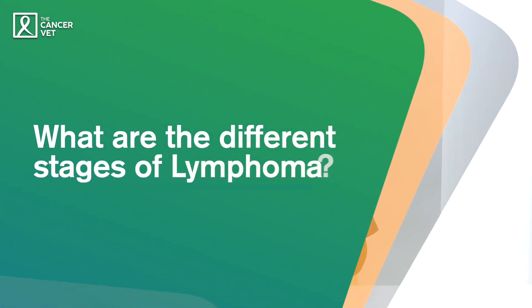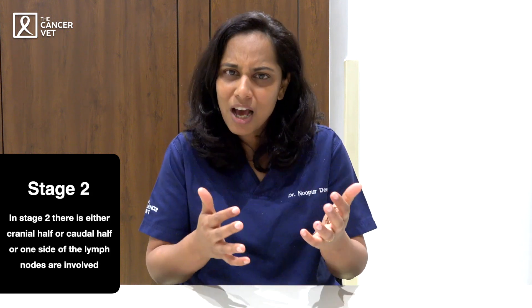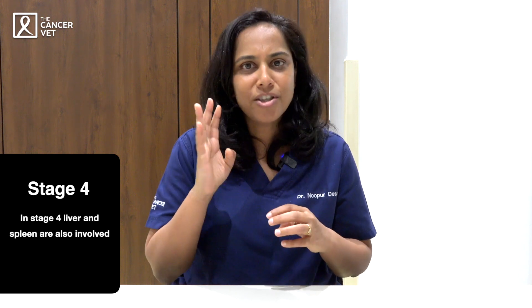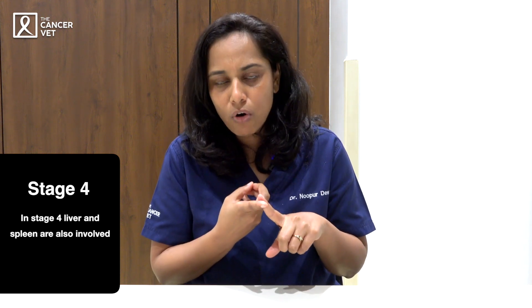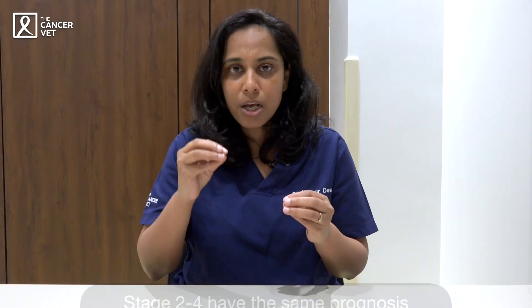If required, we can also do chest X-rays and ultrasounds. There are different stages of lymphoma: Stage 1 is if one lymph node is involved; Stage 2 is if either the cranial half, caudal half, or one side of the lymph nodes is involved; Stage 3 is if all peripheral lymph nodes are involved; Stage 4 is if the liver and spleen are also involved. A very important point: even with liver and spleen involvement, the prognosis is quite good — the prognosis for Stage 2 is similar to Stage 4 lymphoma. So please don't avoid treatment just because of an advanced stage.